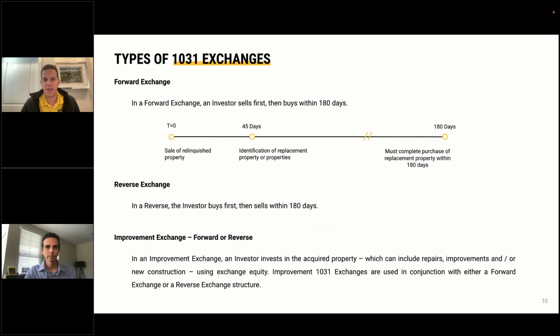In a reverse exchange, you buy a property first and then sell a property from your portfolio to satisfy the exchange — same six-month timeline. A lot of family office clients do reverse exchanges because they're well capitalized. Finally, in an improvement exchange, an investor uses equity from the property being sold to improve the replacement property — also within 180 days. The exchange you choose really boils down to your capital, timing, and strategy.